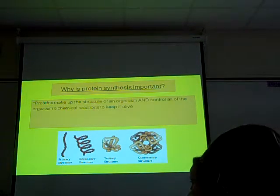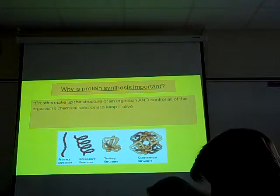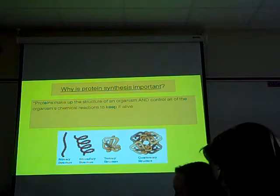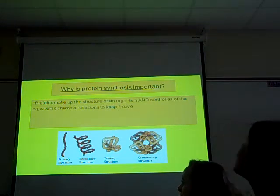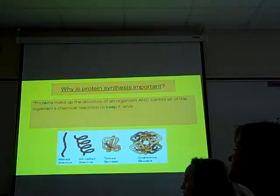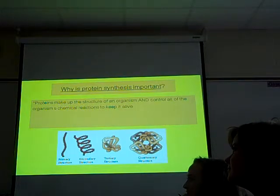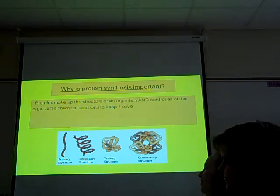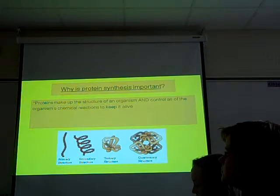So why is this important? Proteins are going to make up the structure of a human — structure and control. There are proteins right now that are holding me upright, that built my bones, muscles, tendons, ligaments, and are holding me straight. If I didn't have those proteins, I would be a blob on the floor. It's also going to control all of our chemical reactions — enzymes. Big deal.